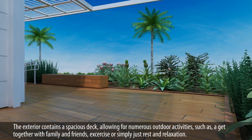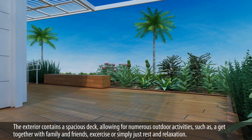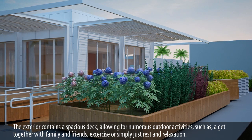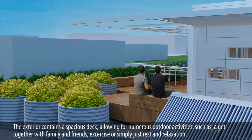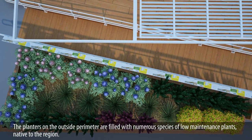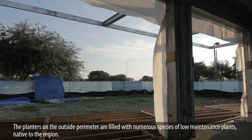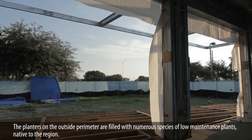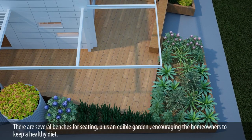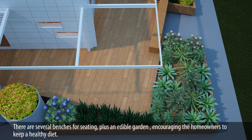The exterior contains a spacious deck allowing for numerous outdoor activities such as a get-together with family and friends, exercise, or simply rest and relaxation. The planters on the outside perimeter are filled with numerous species of low-maintenance plants native to the region. There are several benches for seating, plus an edible garden, encouraging the homeowners to keep a healthy diet.